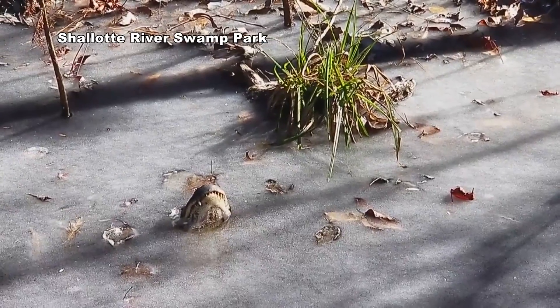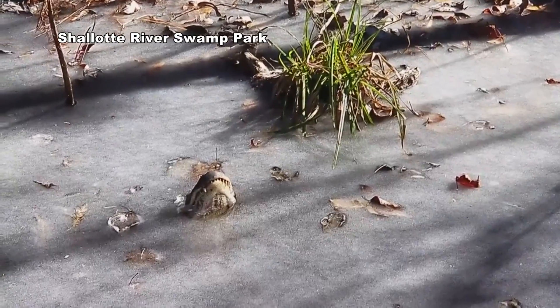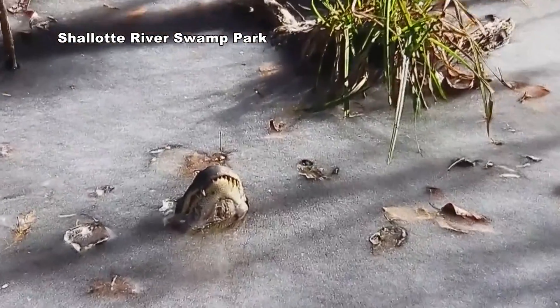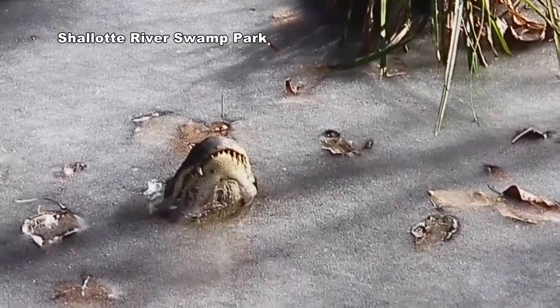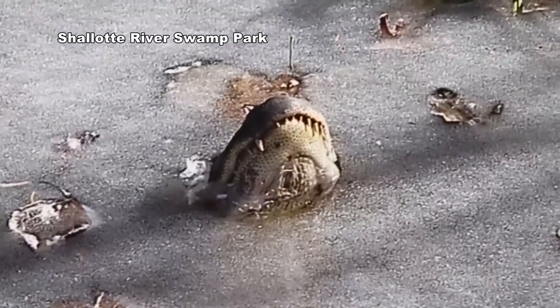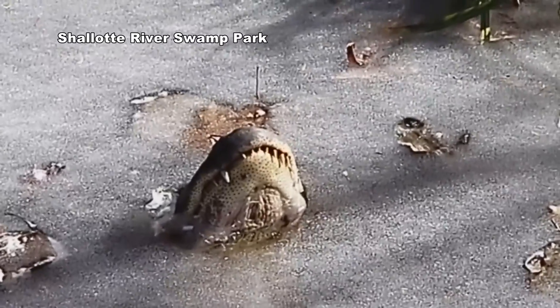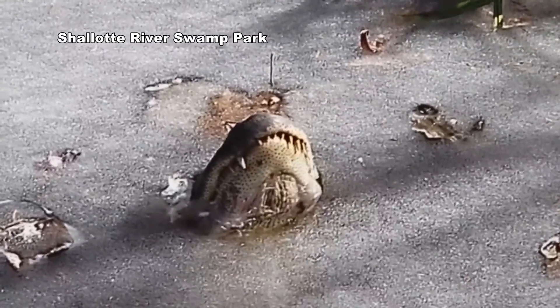Hey everybody, welcome to the Swamp Park here in Ocean Isle, North Carolina. We're doing an update on all of our rescued alligators and how they're doing in the melting ice. We've got one of our guys right here. I wanted to get a little bit closer for you — last video we did was a little bit far away. This gives you a little bit more of an idea how they're doing.